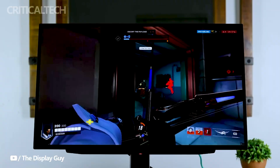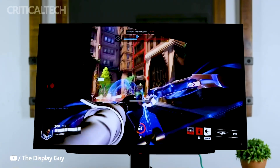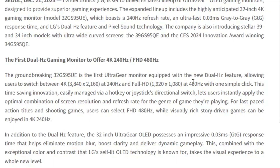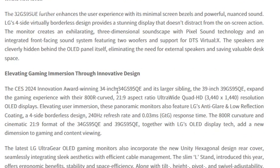The dual-hertz feature allows gamers to seamlessly switch between 4K at 240Hz and Full HD at 480Hz with a single click. This flexibility caters to the diverse requirements of different gaming genres, ensuring optimal performance across the board.